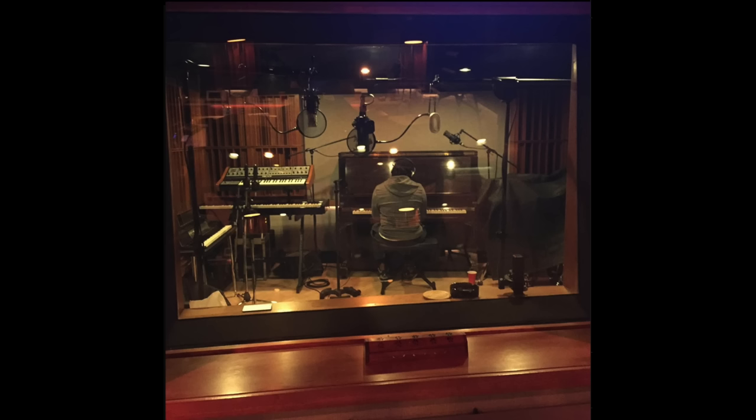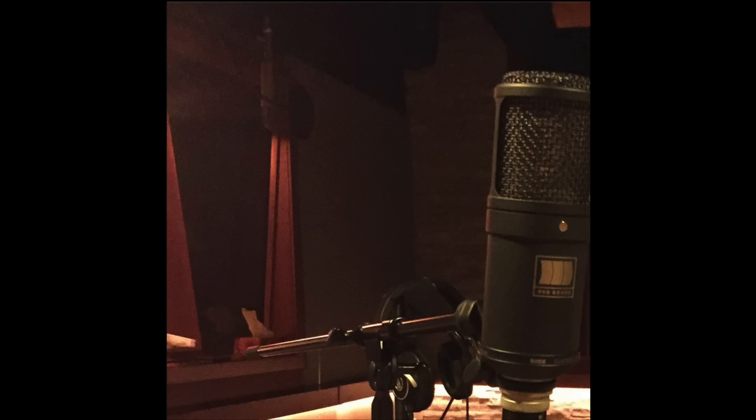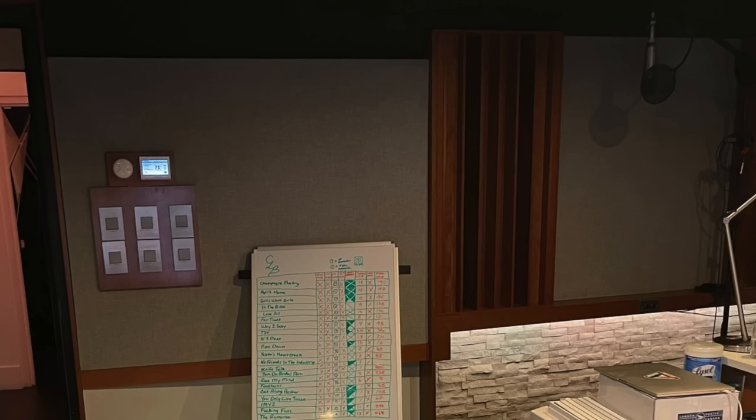Now behind the monitors, you'll see the control room where Drake does some recording. In the booth, there are three main mics that Drake will use. Of course, the main one is the famous Sony C800G. Besides that, there's a custom OVO mic and a Mojave MA300. And when Drake's out of the booth and wants to record some scratch vocals, he has a Neumann U67 in the control room.